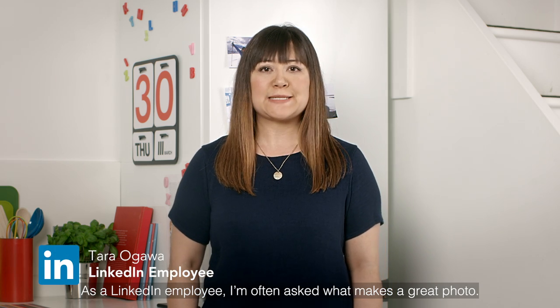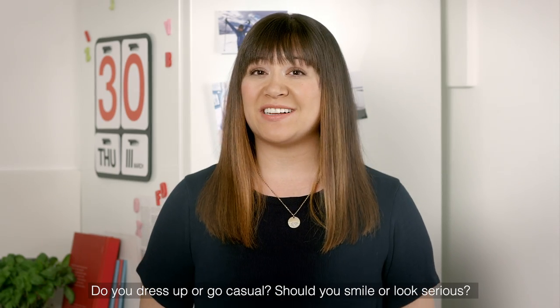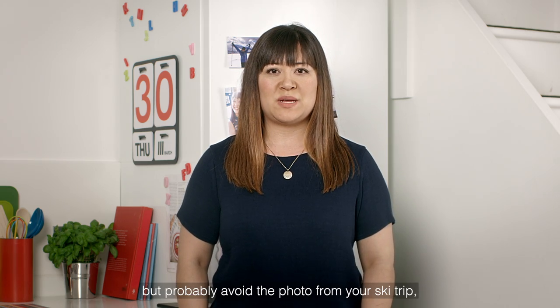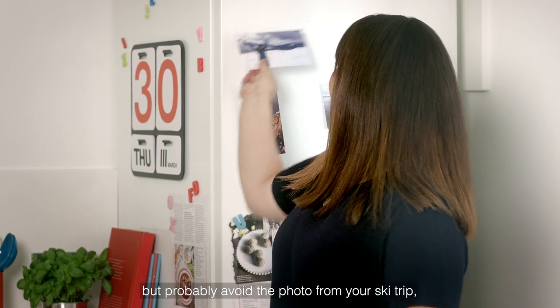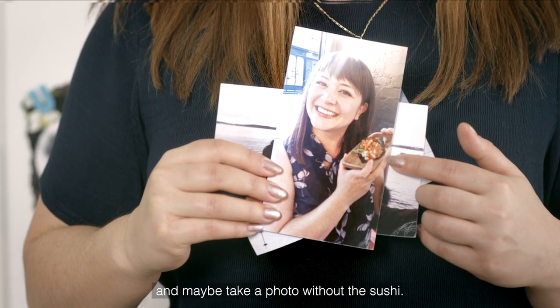As a LinkedIn employee I'm often asked what makes a great photo. Do you dress up or go casual? Should you smile or look serious? Well firstly you don't need a professional photo shoot, but probably avoid the photo from your ski trip, the selfie with your friend, and maybe take a photo without the sushi.